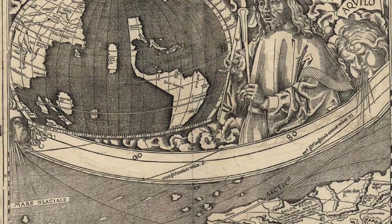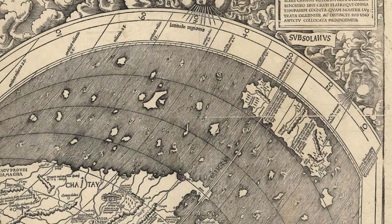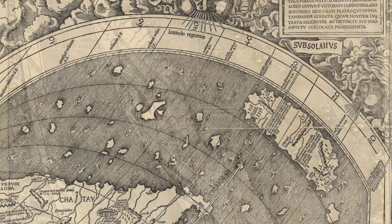But what made this map truly revolutionary was its depiction of a separate Western Hemisphere, with the Pacific Ocean as its own entity. This shattered the European understanding of a world divided into only three parts. The map consisted of twelve sections, each printed from woodcuts, and when assembled, it measured a whopping 18 by 24.5 inches.